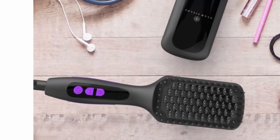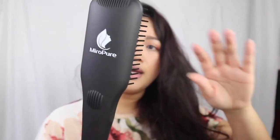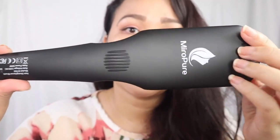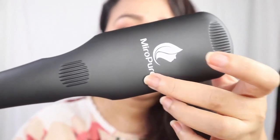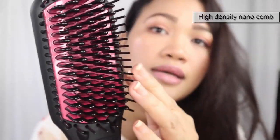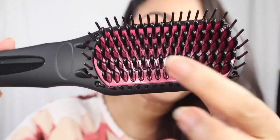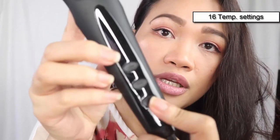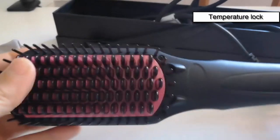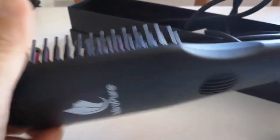Coming in at number one is the Mirror Pure 2-in-1. Mirror Pure gives you more control over what style you want to achieve with its high-density nano comb brush, fitting all kinds of hair types such as wavy or fine hair. Heating temperature is adjusted with 16 different settings ranging from 300 to 450 degrees Fahrenheit. Temperature lock avoids troubles of accidentally pressing buttons when brushing.